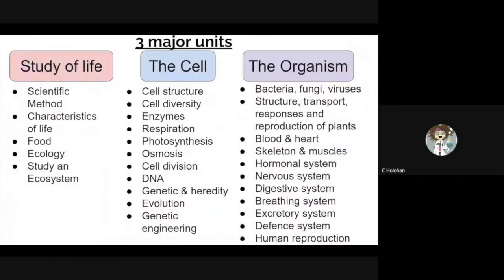At Leaving Cert Level there are three areas or units to study. The first unit is known as the Study of Life. Here you'll get a good background in scientific inquiry and the environment.